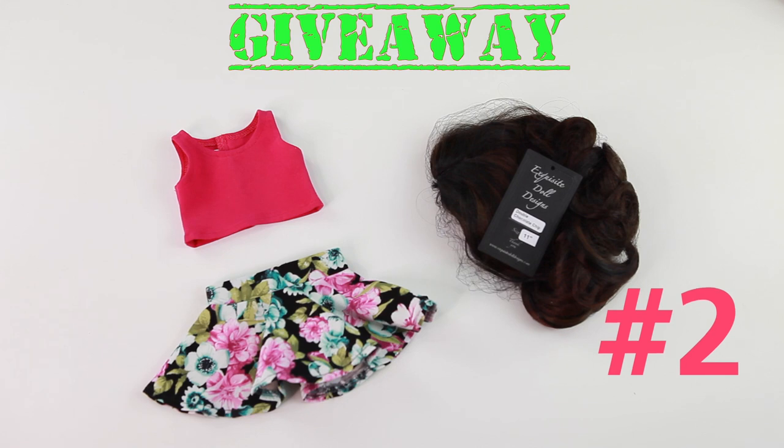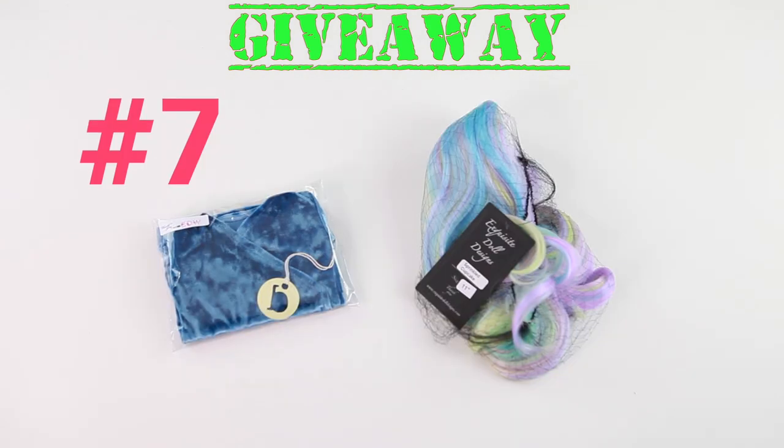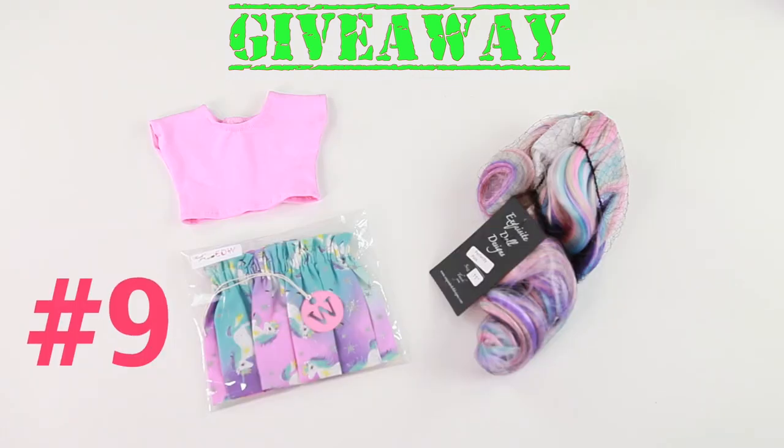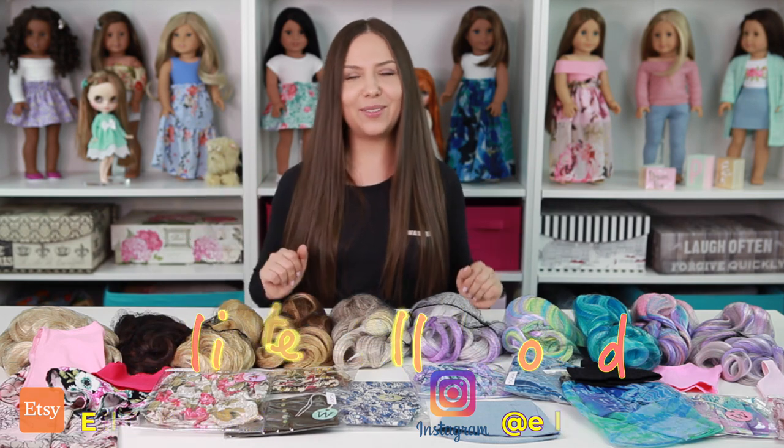Take a look at what's included in the giveaway! I hope you guys enjoyed this video, I hope to see you on Instagram, and I'll see you in the next video. Bye!